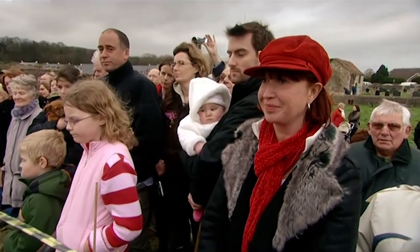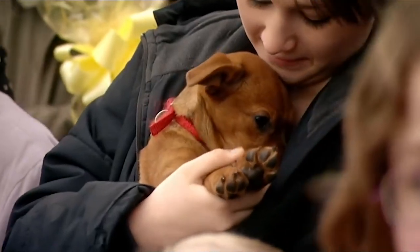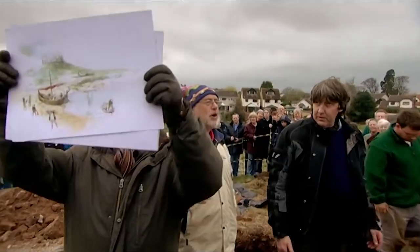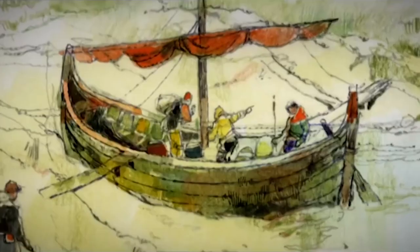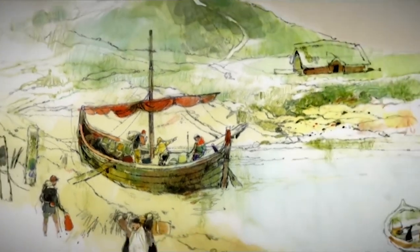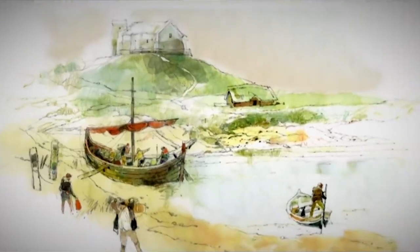I can hardly believe it. We can tell the locals that we found evidence of activity here just before the Norman Conquest. And for me, it's proof enough that Harold was here. Our historian Sam is convinced that Harold would have built his hunting lodge on this important hill, intending it to stand out as a symbol of new power to anyone arriving in the creek below.